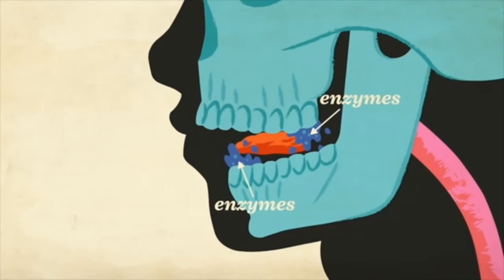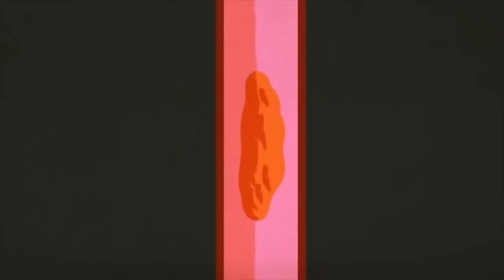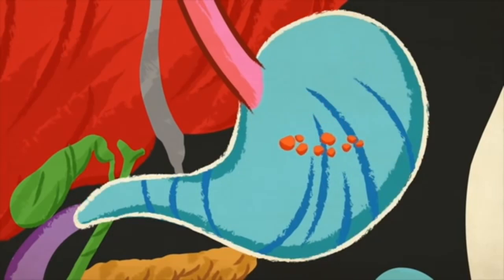The food first will be chewed and changed into smaller particles in our mouth by our teeth and enzymes, and then it is brought to the esophagus. There is esophageal tissue that performs peristalsis movement, which brings the food into the stomach. Food will be changed into smaller particles inside the stomach with the help of enzymes and peristalsis movement.